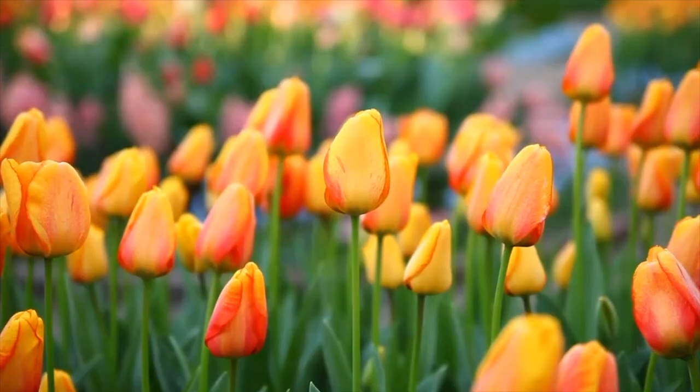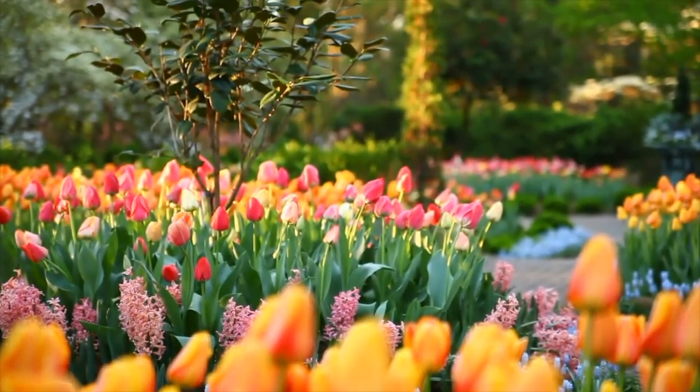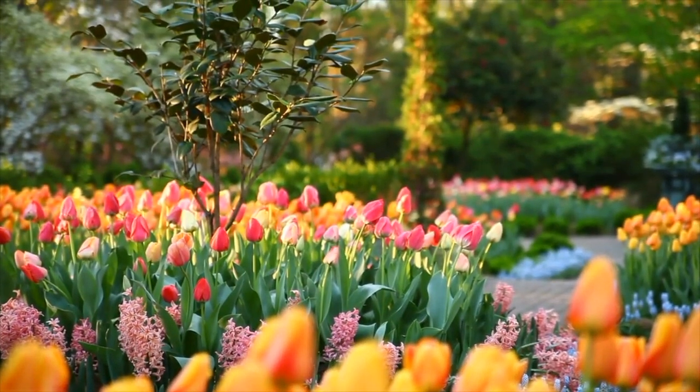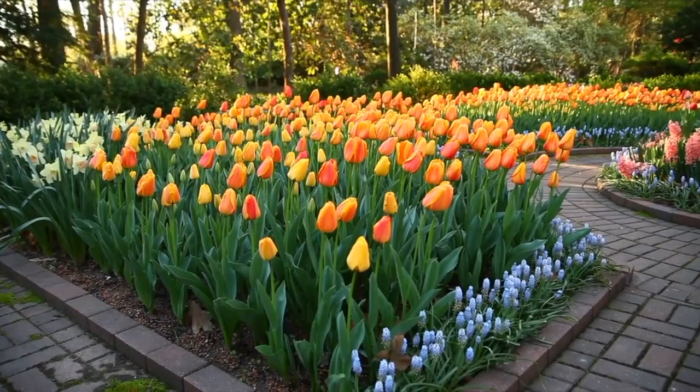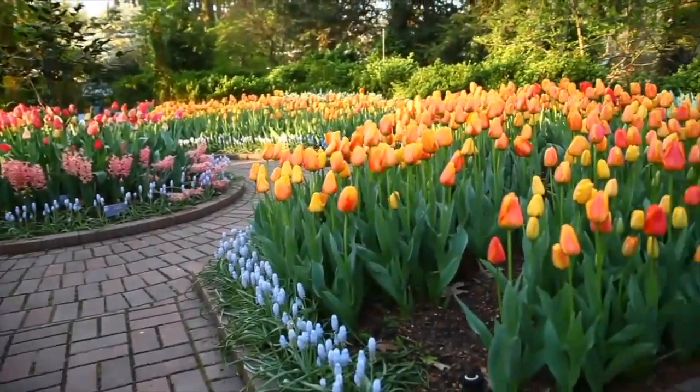But outside is just as special as the galleries inside. We have 17 acres of gardens. They're full of plants, flowers, trees, and many living things. At the Dixon, we have a whole team of people who look after the gardens and keep them beautiful.